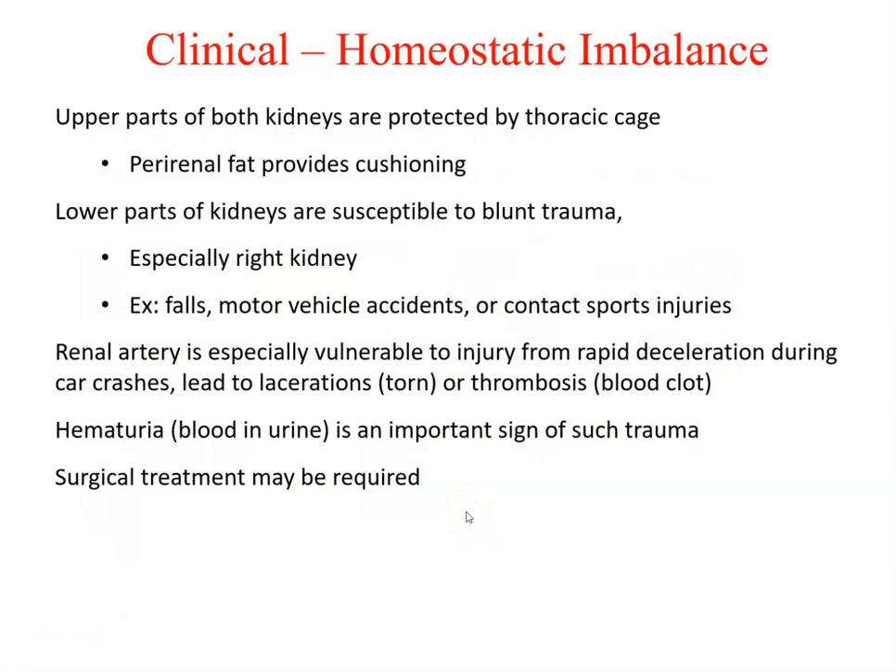The main job of the kidneys is maintaining homeostatic balance. Upper parts are protected by the thoracic cage; perirenal fat provides cushioning. Lower parts are susceptible to blunt trauma, especially the right kidney. Falls, motor vehicle accidents, and contact sports injuries can injure the renal arteries, particularly during rapid deceleration — leading to lacerations, tears, or thrombosis.